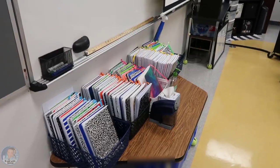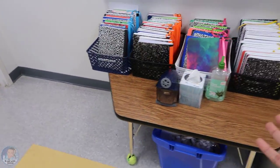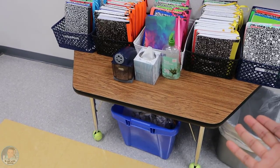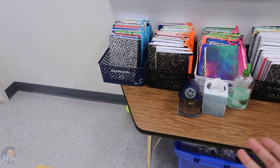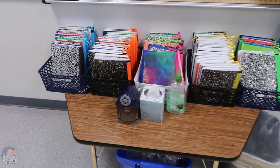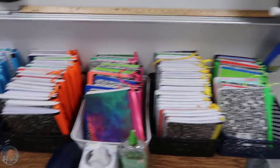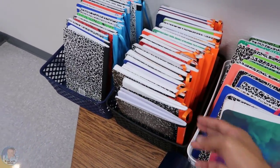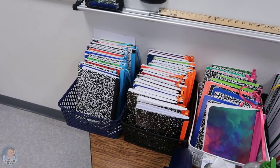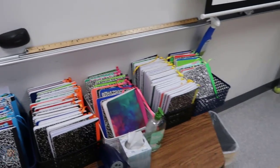As students walk in they grab their interactive notebooks from this trapezoid table that I got from another teacher at the beginning of the year. I'm going to use it as one of my flexible seating options. The notebooks are color-coded by period with a piece of duct tape and a ribbon, and they're also color-coded to match the hall tickets I give students when they need to leave the classroom.